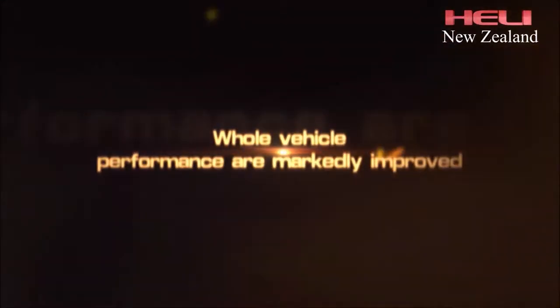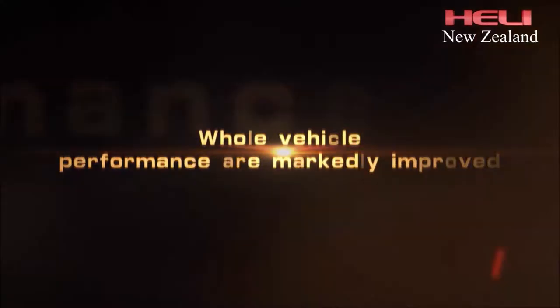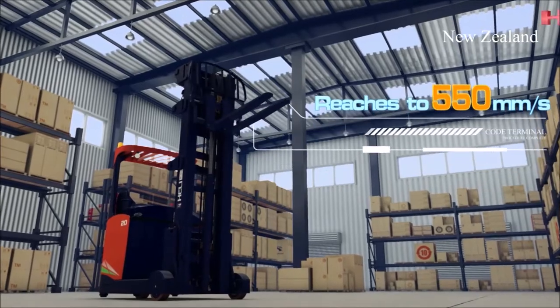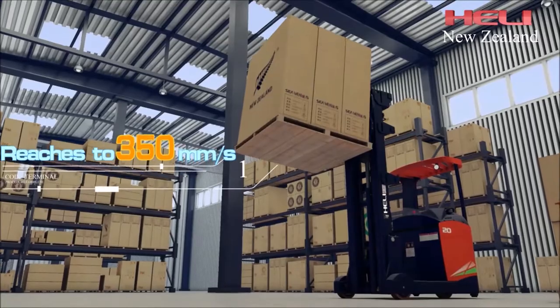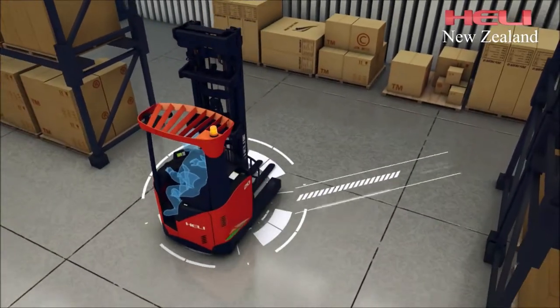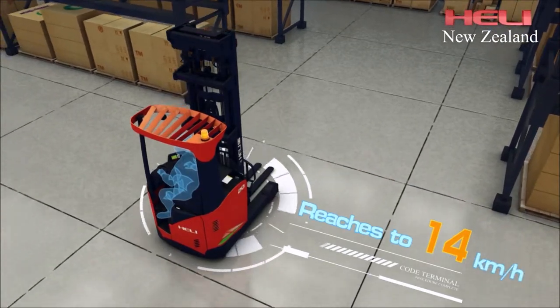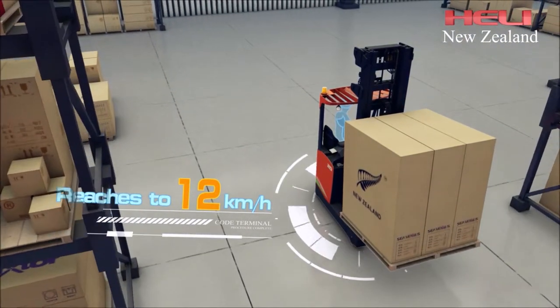Overall vehicle performance is markedly improved. No-load lifting speed reaches 550 millimeters per second. Full load lifting speed reaches 350 millimeters per second. No-load driving speed reaches 14 kilometers per hour. Full load driving speed reaches 12 kilometers per hour.